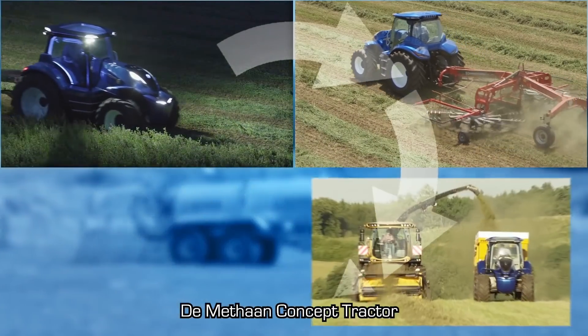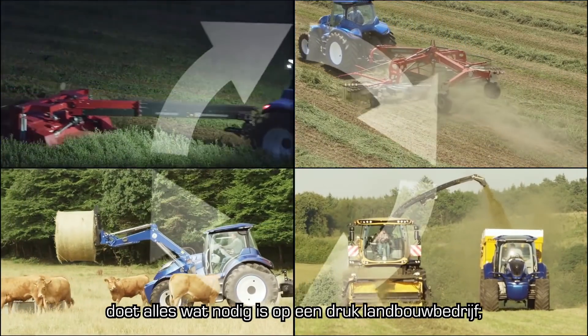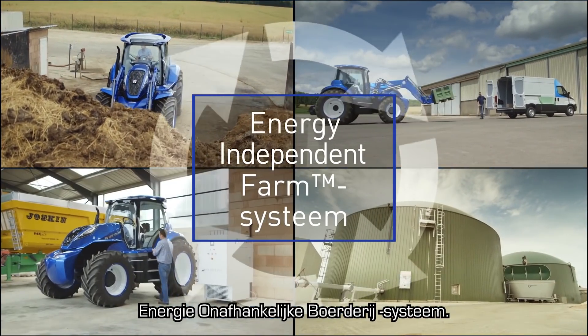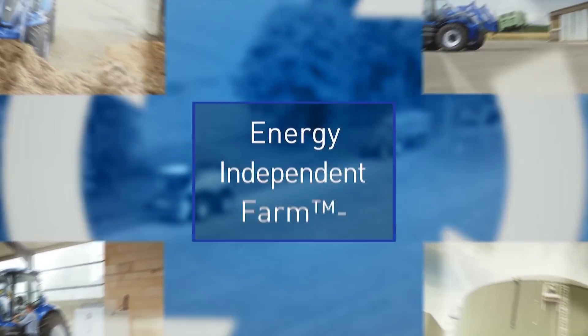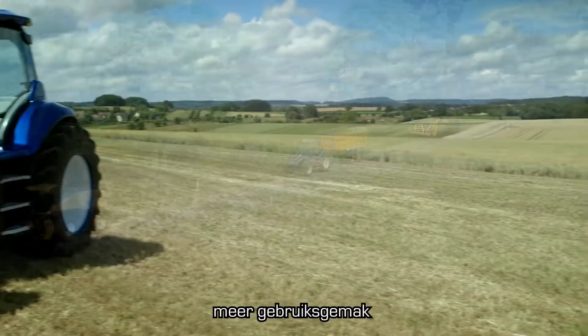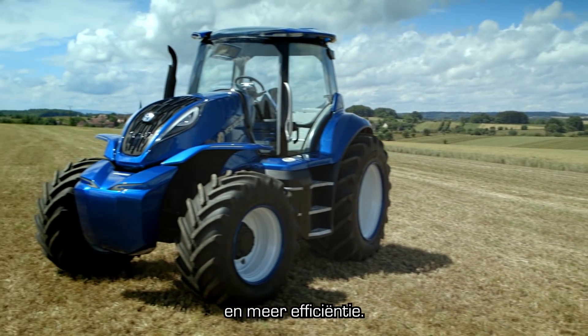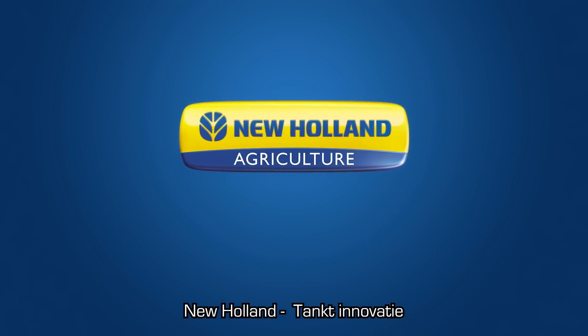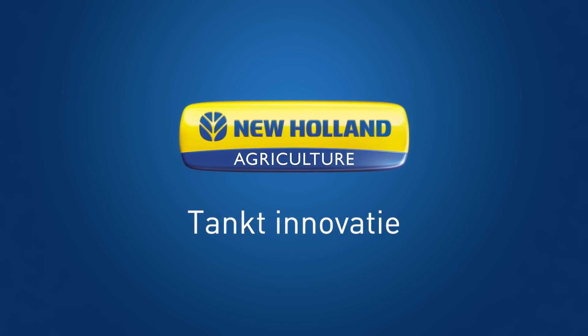The concept methane power does everything that's needed on a busy farm. At the same time, it's an integral part of the energy-independent farm system. This means lower running costs, reduced emissions, greater ease of use and improved efficiency. New Holland — fueling innovation.